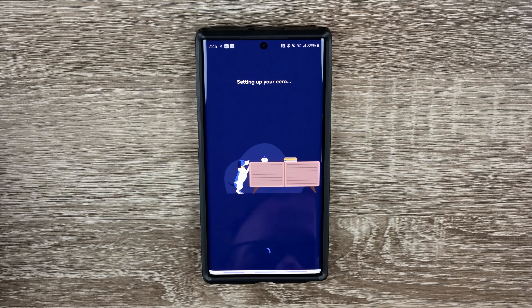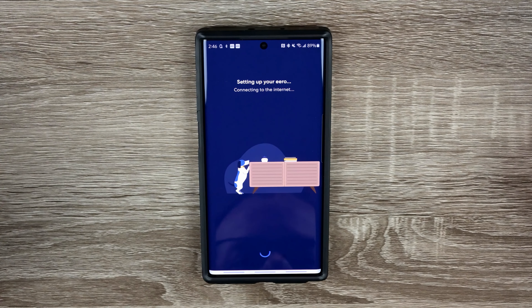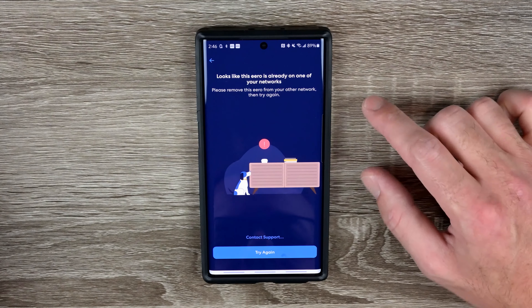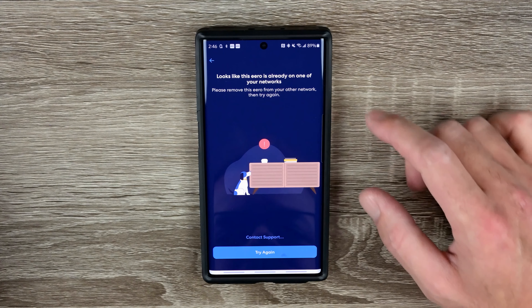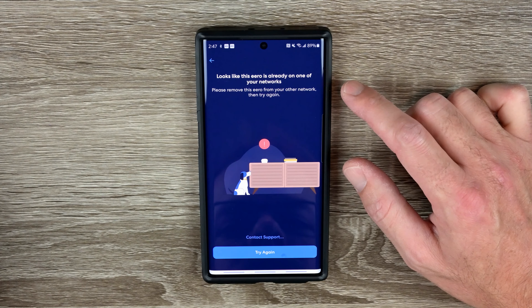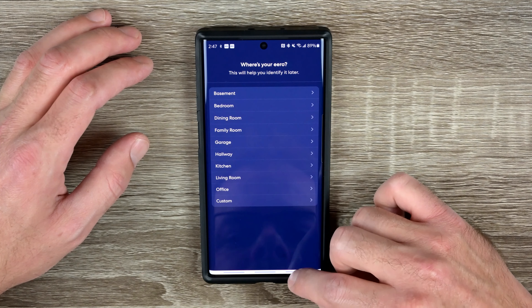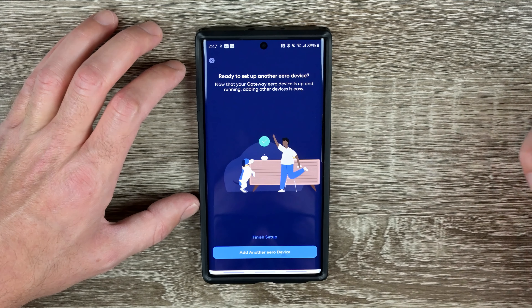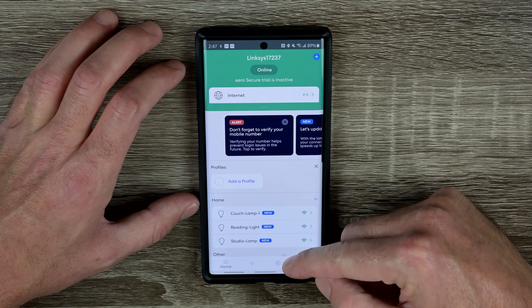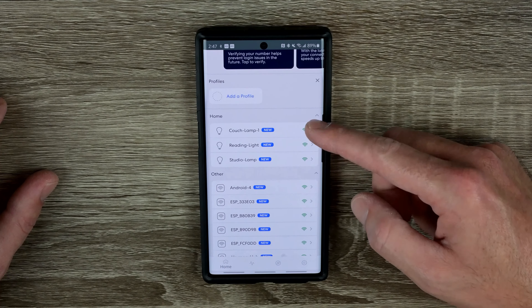My watch keeps buzzing and an icon keeps popping up — not sure if it's related to the setup or not. The app says 'looks like this Eero is already on one of your networks — please remove it from your other network and try again.' After working through that, the bedroom Eero shows as connected wirelessly and connected to the internet. It's already picked up all of my smart devices — I can see all of them in the app and they've all got full Wi-Fi strength. Everything looks good.